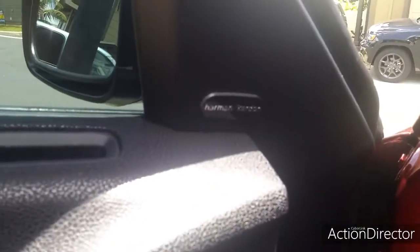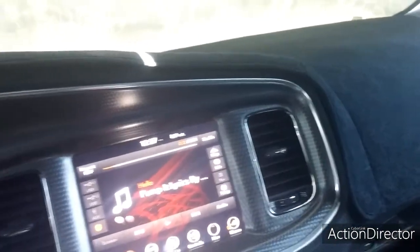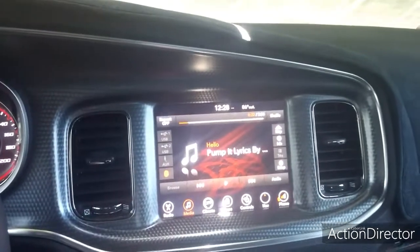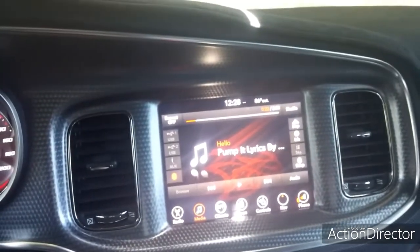It does have the Harman Kardon audio system with all the surrounding speakers and subwoofer. I'm not one of those guys that likes to blast my stereo, but it does add a nice touch and clarity to the music that you do decide to play, and that is also an upgrade.